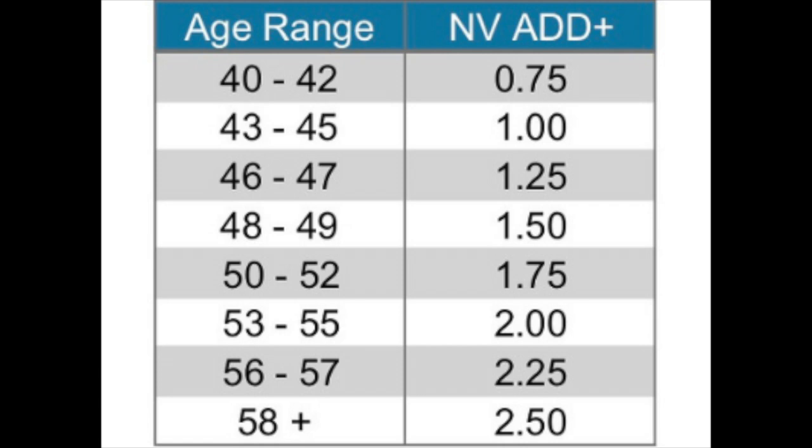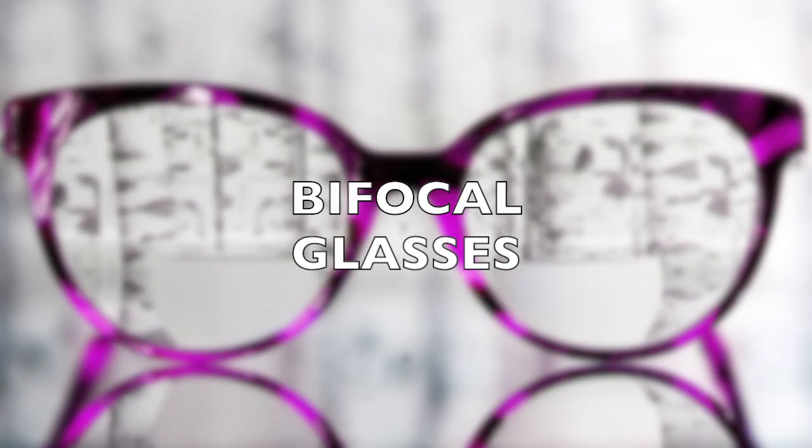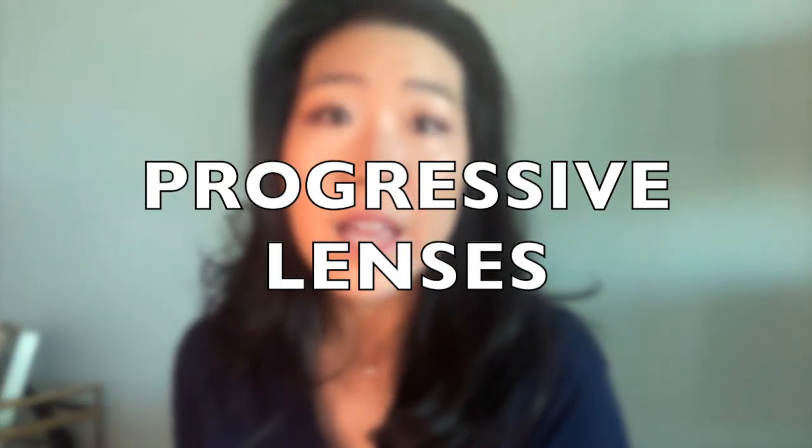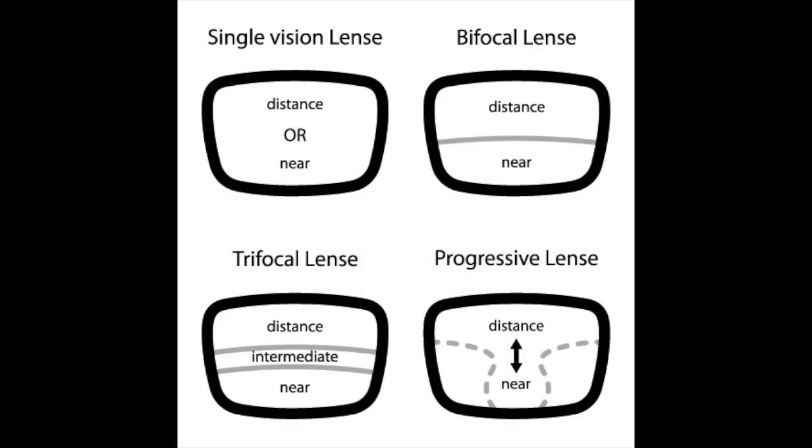Every few years, you may need to increase the magnification power you need until about the age of 65. If you already wear glasses, you might need to upgrade to bifocal glasses, where the frame has a top portion for distance and a bottom portion with additional magnification for reading. If you want to include intermediate or computer vision, or you don't want to give off your age with a line through your glasses, you can try progressive lenses. A warning though that progressive glasses do take some time to get used to and are not for everyone.